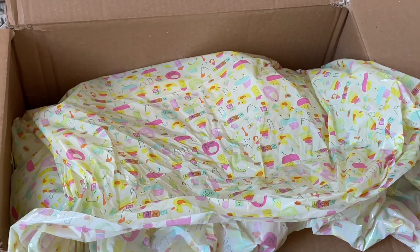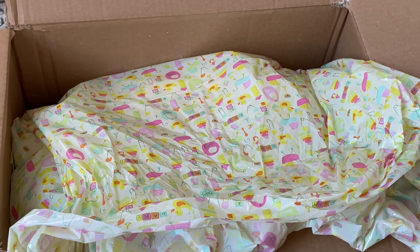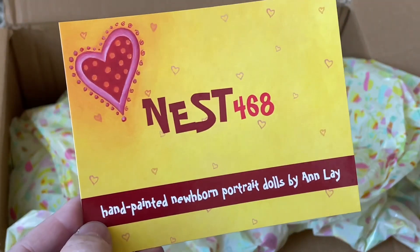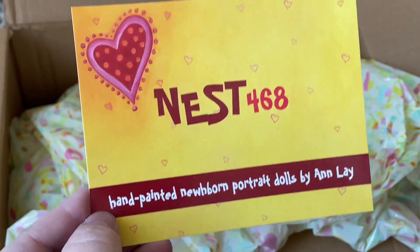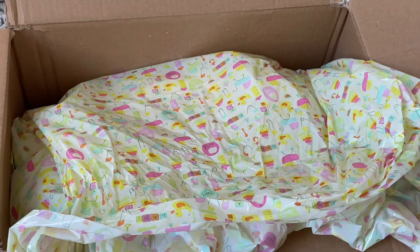Alright, looks like paperwork. Oh okay, so this doll came from Anne — I think she likes to be called Annie — and she is from Nest 468. Her name is Anne Lay and I will make sure I link her nursery in the description below. She is the one who made my Aleda, my Tink sculpt.